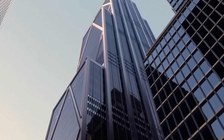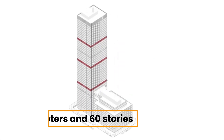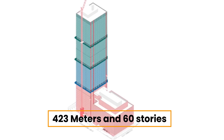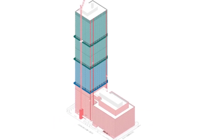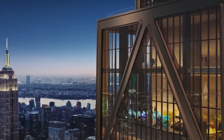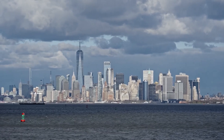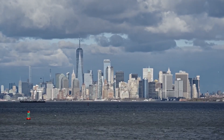It is aptly termed a superstructure for all its super features, from its super height of 423 metres and 60 storeys, to its super high standards in sustainability, health and wellness. The building, towering at a staggering height of 1,425 feet, stands as an iconic addition to the New York City skyline.